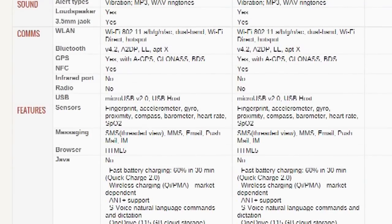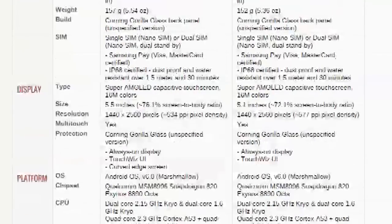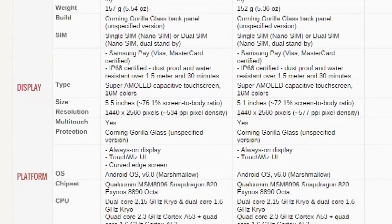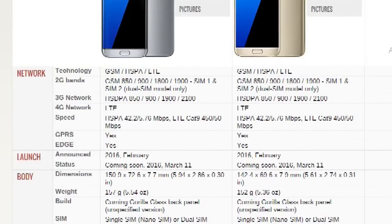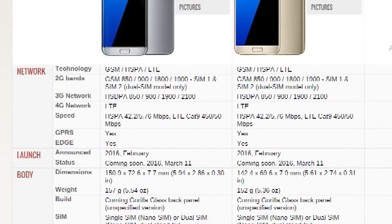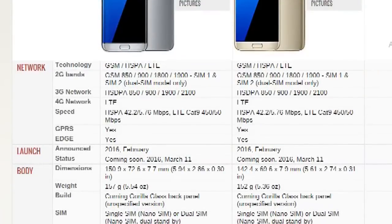There is also a price difference obviously. So if you want the curved display and the bigger screen, you should go for the S7 Edge. But if you prefer smaller screens and no curved display, then you should definitely go for the S7.